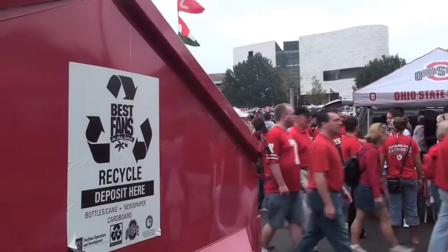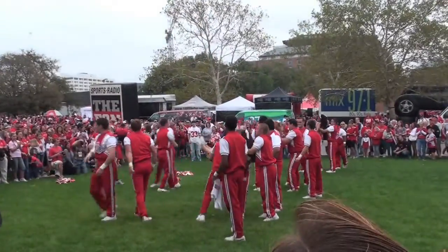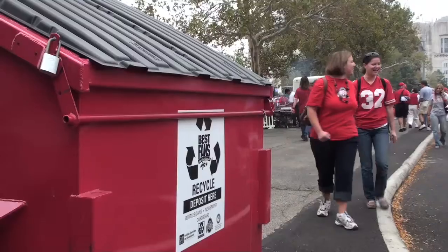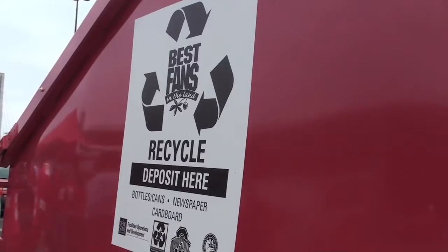Our Scarlet Green program extends beyond campus, even into our community. And what better way to unite everybody and teach everybody than Buckeye football? We get a lot of help from the Department of Athletics. We started a recycling program in the tailgate lots and in our stadium. Last year we recycled 81 tons from the stadium and 38 tons from our tailgate lots alone. And that's a huge environmental impact.